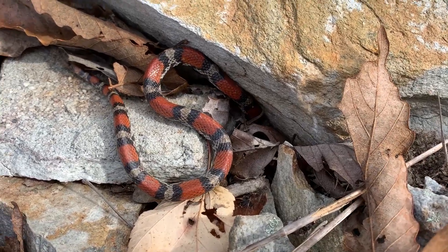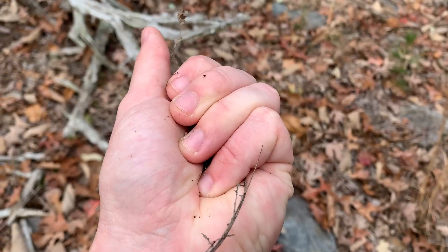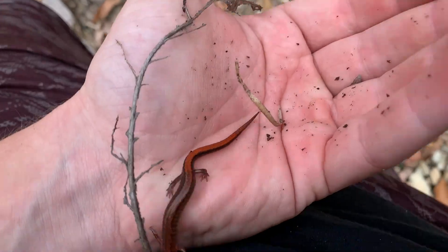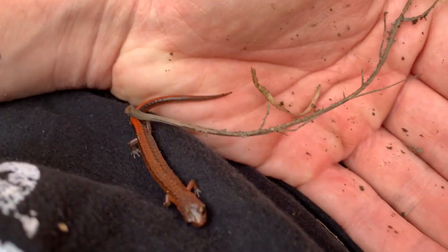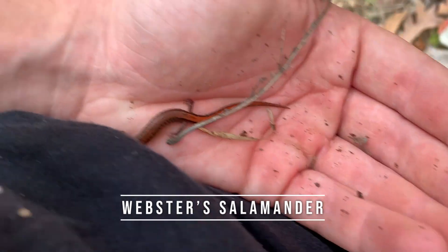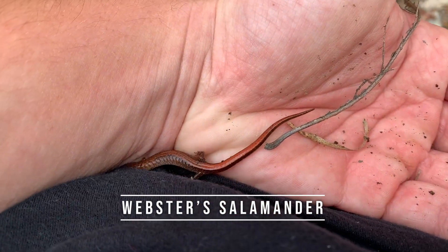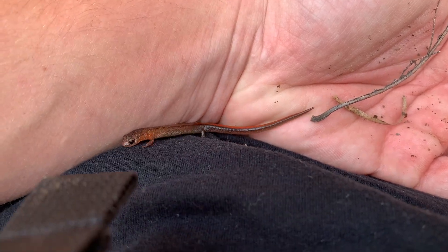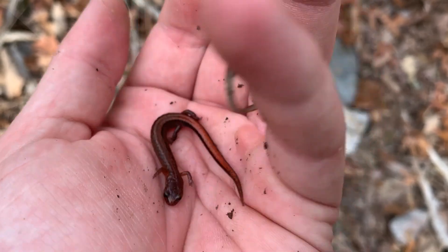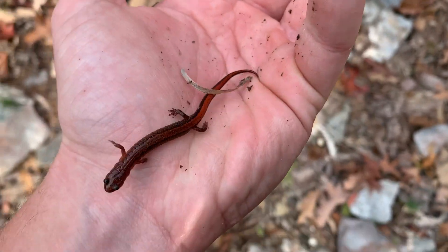We just flipped our first salamander of the day. This little guy is a Webster salamander — probably going to be super common throughout the day and throughout the next couple of months in Georgia and Alabama. They have a pretty small range and prefer these dry ridge tops like this, so pretty cool to see this guy today. We're probably going to see more.